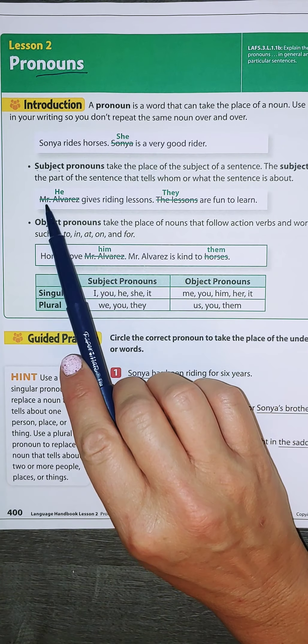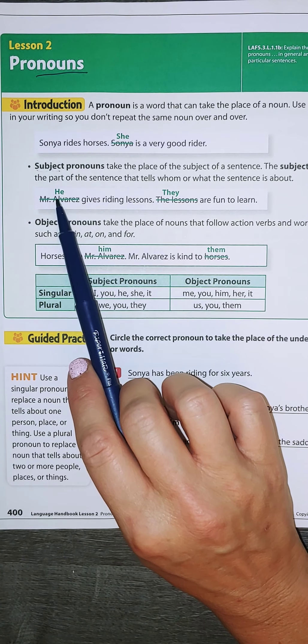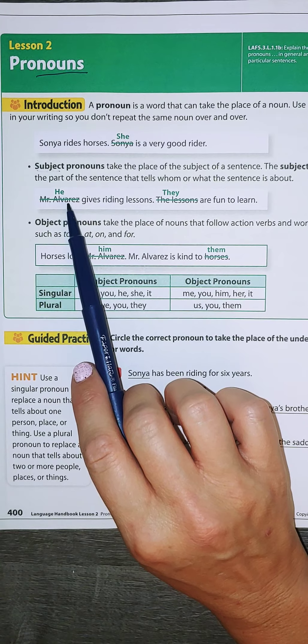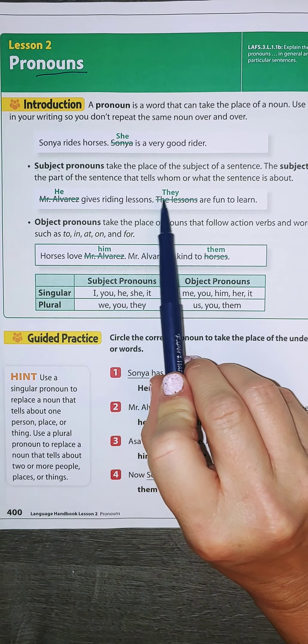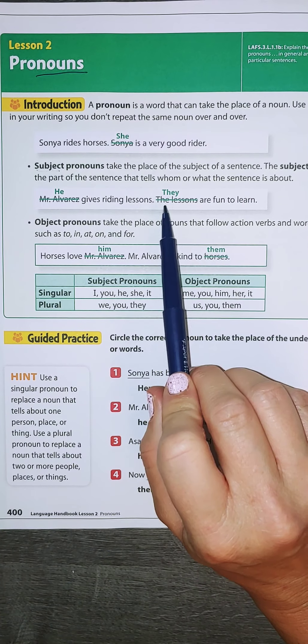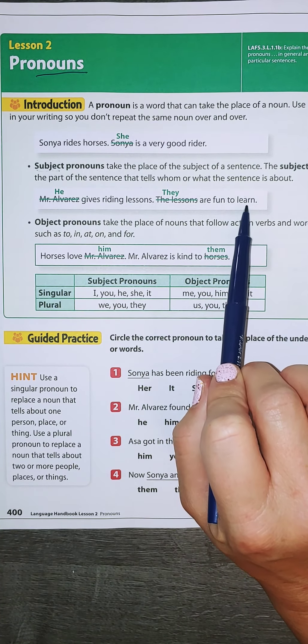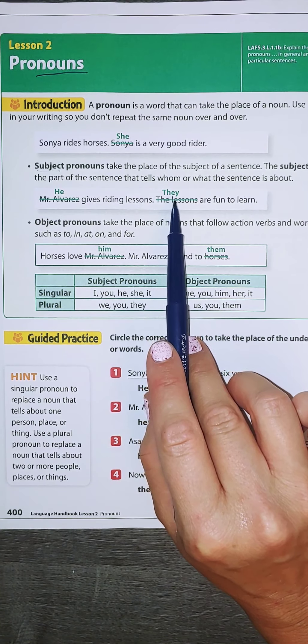So let's look here. Mr. Alvarez gives writing lessons. He gives writing lessons — so I can change Mr. Alvarez to he. Instead of saying the lessons again, I can say they, meaning the lessons are fun to learn. Both of these pronouns are taking place at the beginning of the sentence.